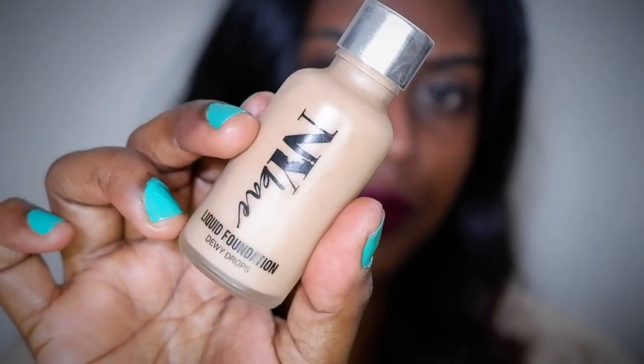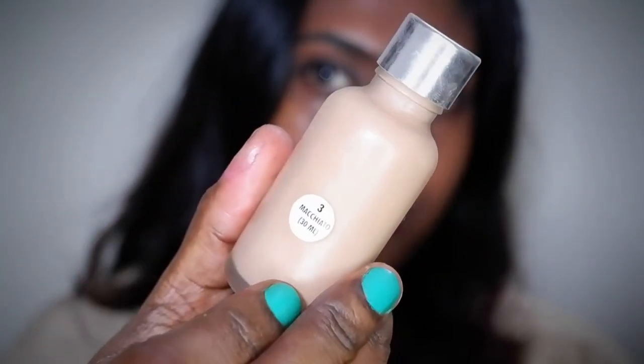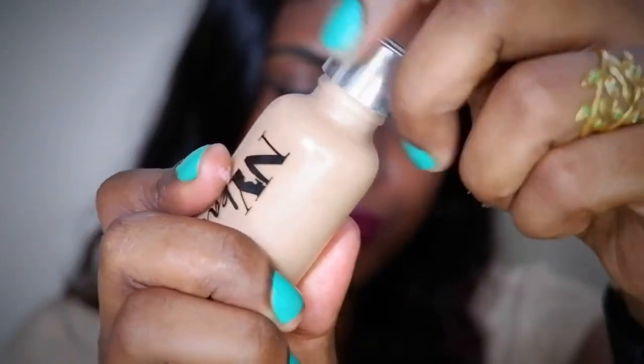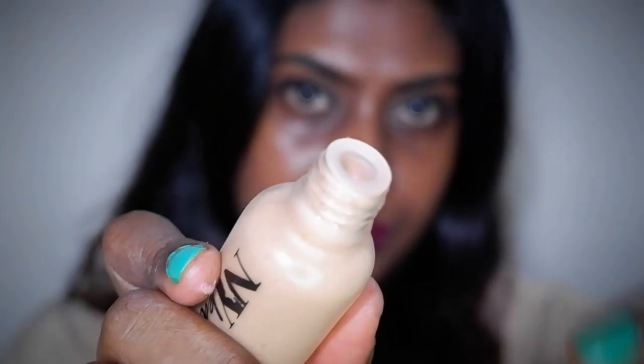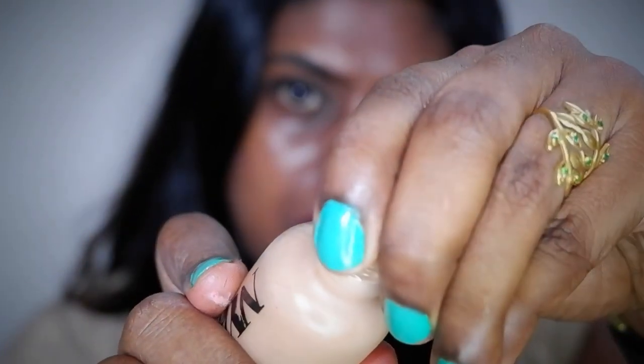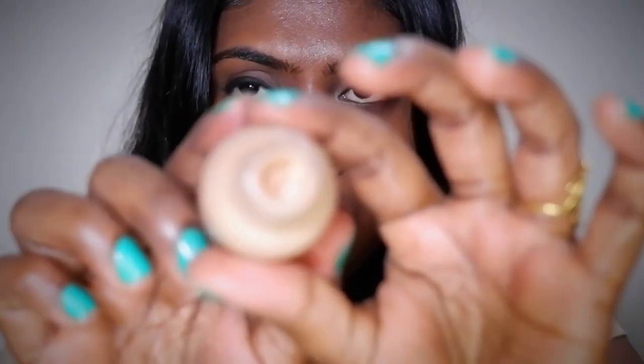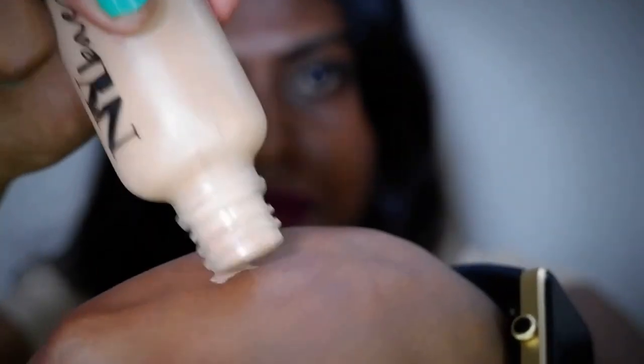Next is the NY Bae Liquid Foundation called Dewy Drops, which comes in nine shades. Most of the shade names don't match what they actually look like. I bought shade number three, Macchiato. The product has 30ml and retails for 229 rupees. It's transfer-proof, has a dewy finish, and medium coverage — you can see for yourself how it looks on my skin.